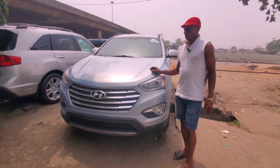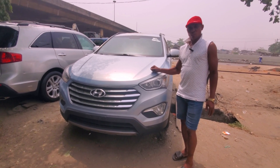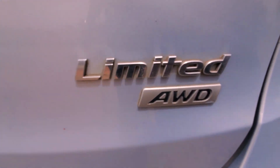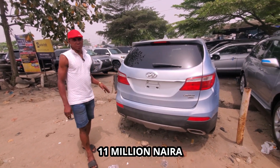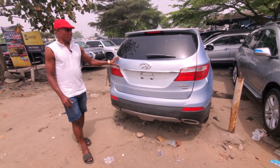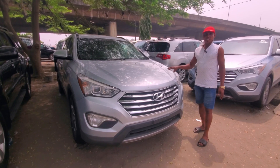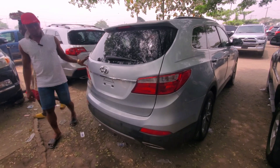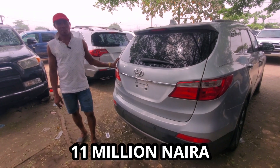This is a Hyundai — 2013 Hyundai. Very good car, full option about that. 4-way drive, all-way drive. Very good. The price: 11 million. Very good car to purchase. Fine and good, the same features applicable. 11 million price, 2013 model.